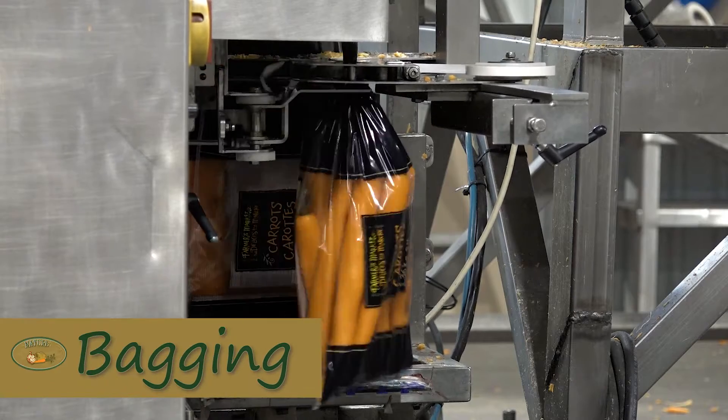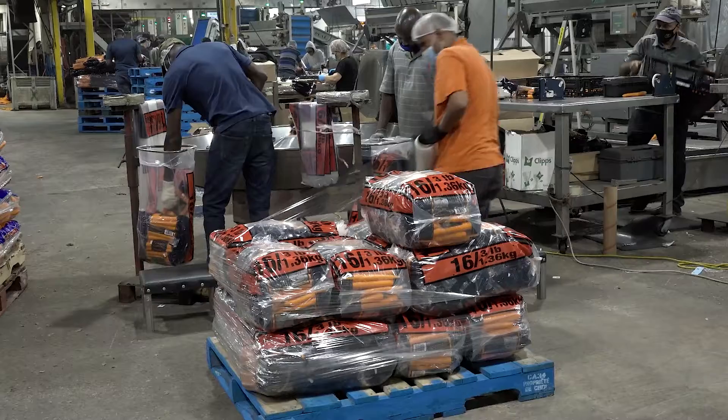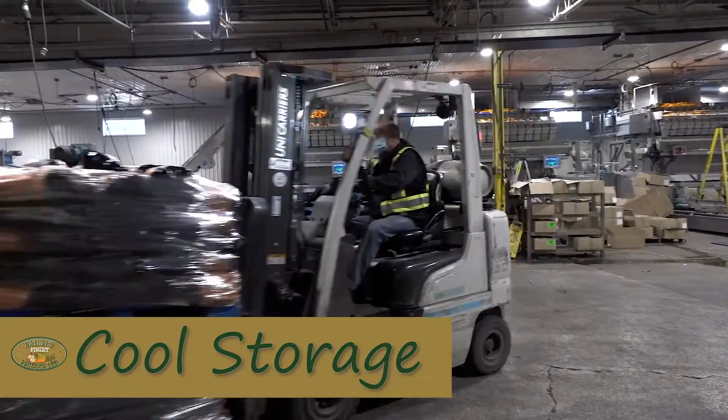Our one-pound, two-pound, three-pound and five-pound bags are placed into master bags. After the carrots are placed into master bags, they are palleted and placed into our cooler area and are ready to be shipped to our customers.